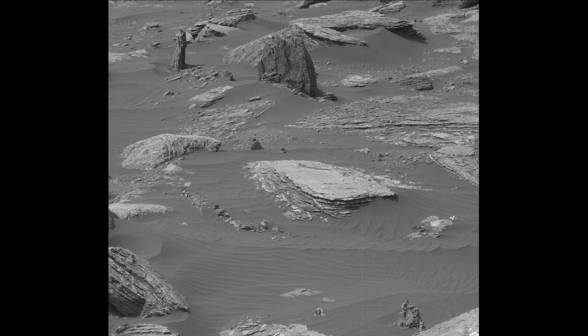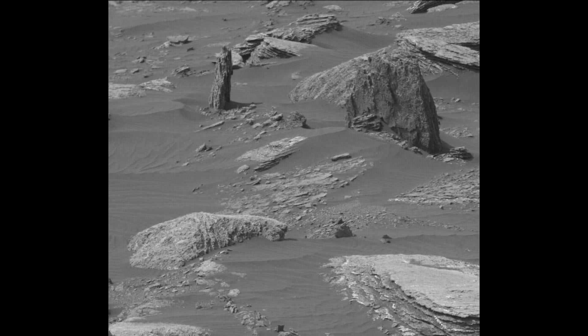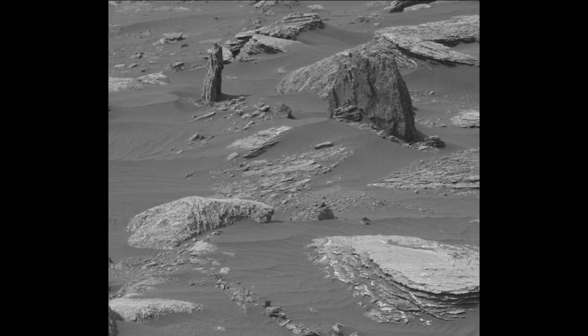Here you have the original in grayscale. And there is nothing that can make me think that this is not an extraordinary find. This is awesome. To me it screams of a tree stump. I would state that this is a tree stump. Would you?